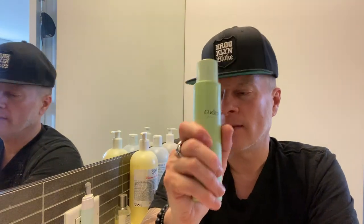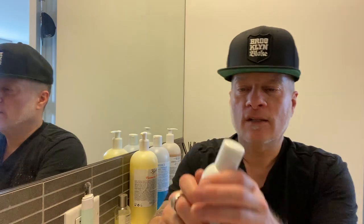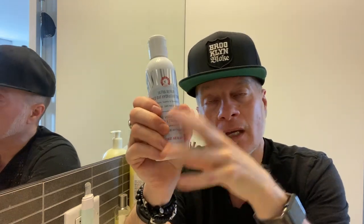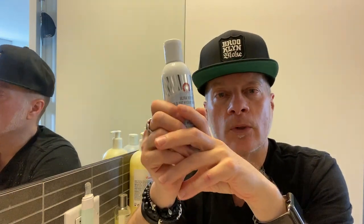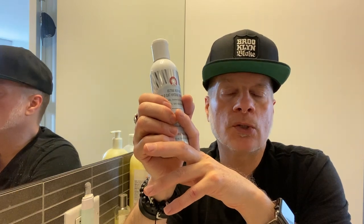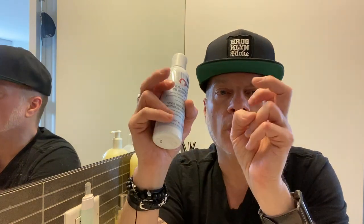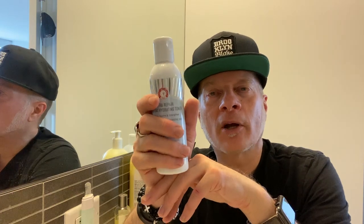Next is this phenomenal toner. It makes me so sad when people say they don't use toners because they've been brainwashed by big beauty marketers who've sold them the story that a toner's purpose is to remove excess dirt or debris that your cleanser didn't remove. I've literally written so many of those packages. Seriously — if your cleanser was cleansing properly, you wouldn't have dirt and debris left to remove.